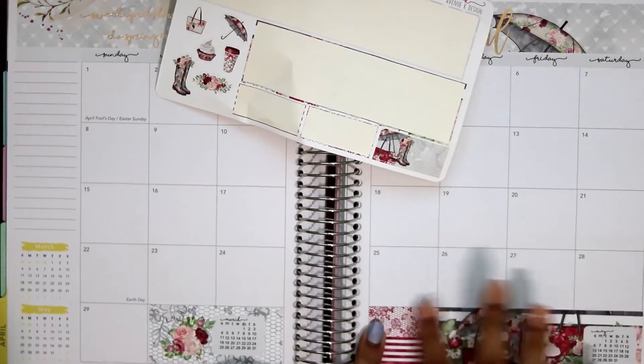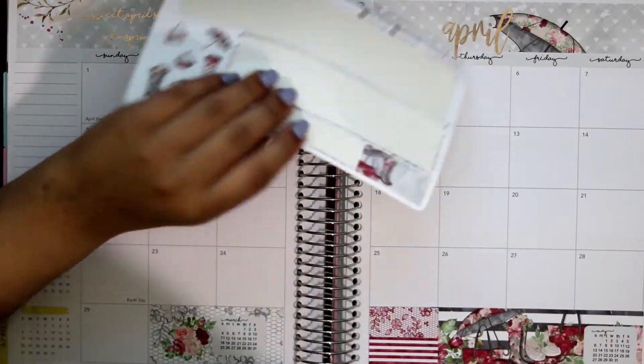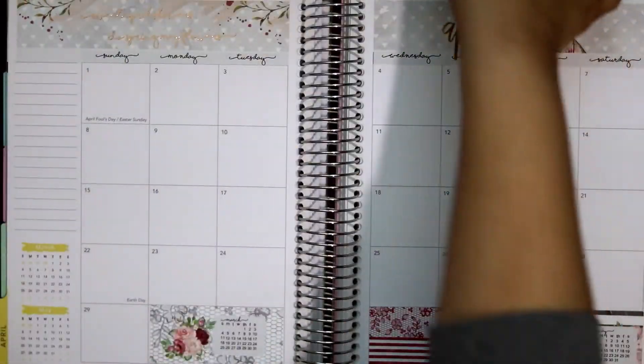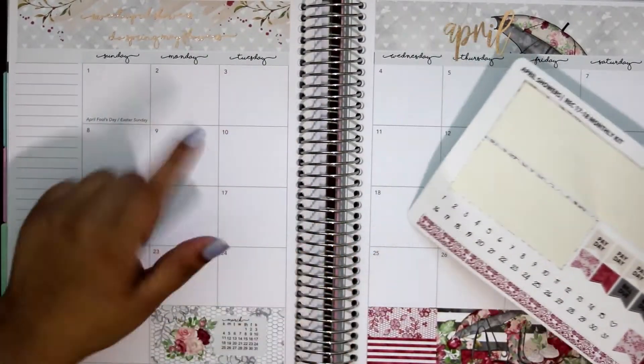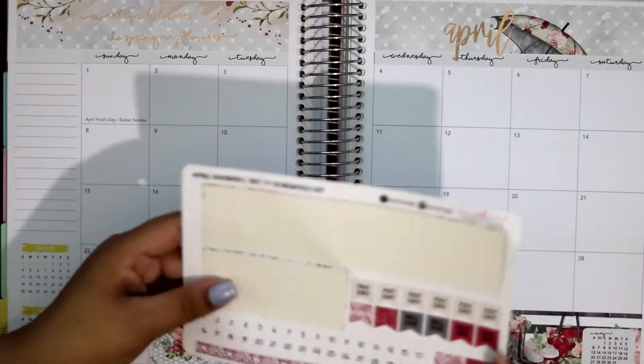Anyways, I'm filming this kind of early. I don't think I'm going to put the date dots down just because they look pretty much like the ones that are already in here.